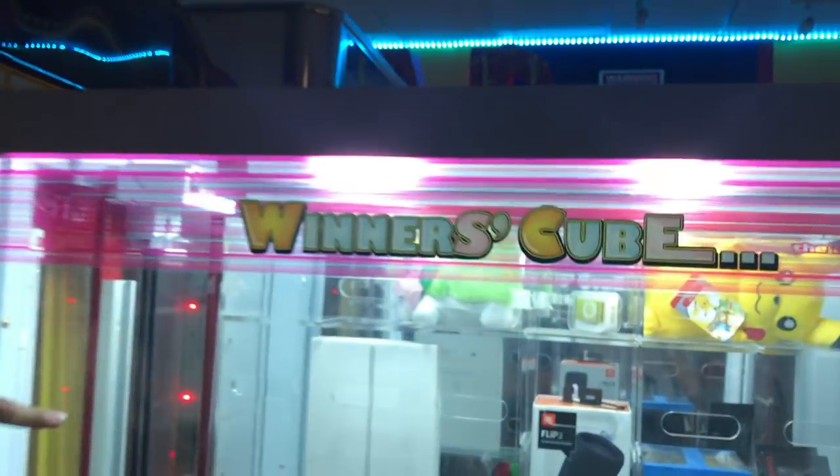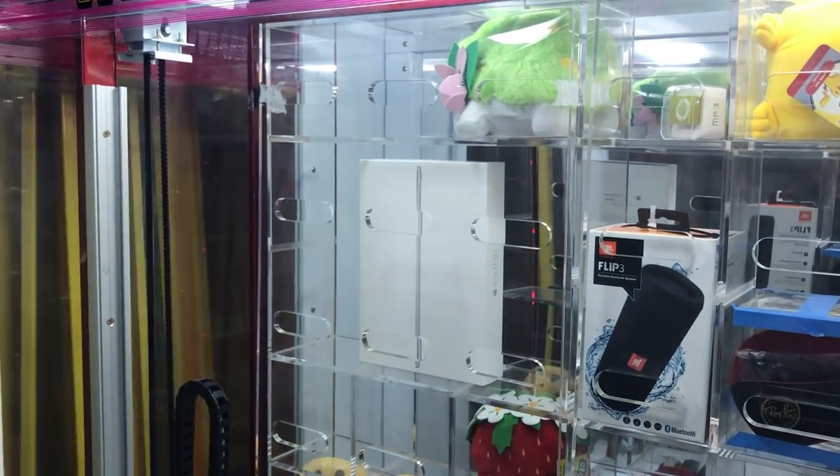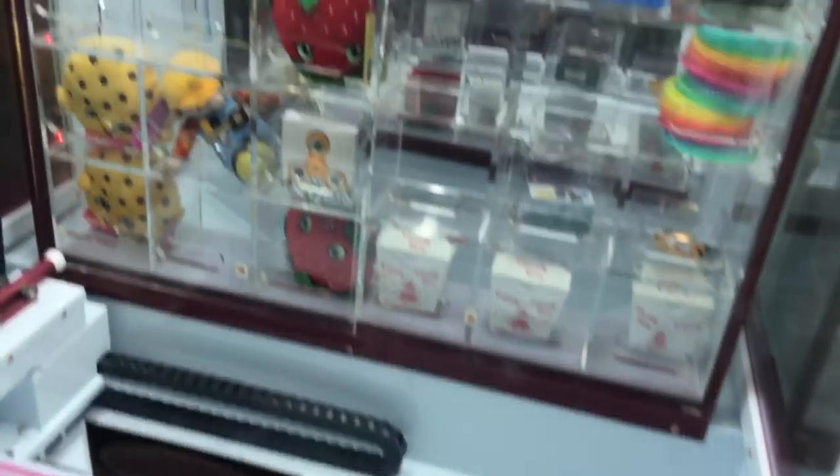What's going on Joy Fam, welcome back to another video. My name is Joystick, you are the Joy Fam, and I love you — I'm sorry but it's true. Today we are going to be playing for this iPad Pro inside Winner's Cube. We're gonna see if we can win it. I've got about twenty dollars here. We are at Zapper Arcade today at Arrowhead Mall — come check it out before it closes in September.